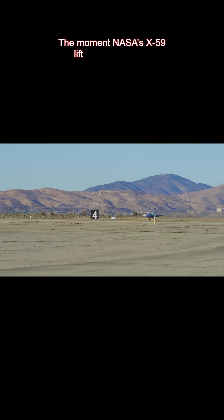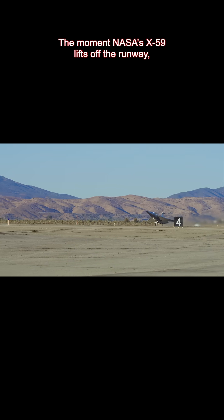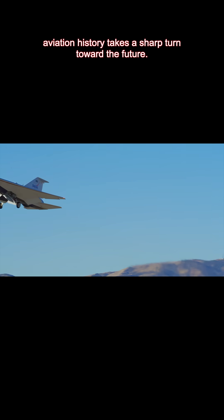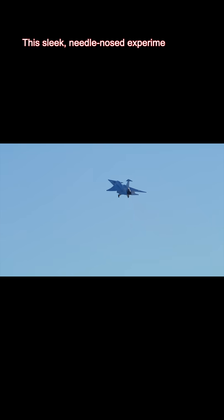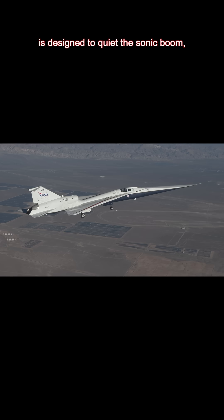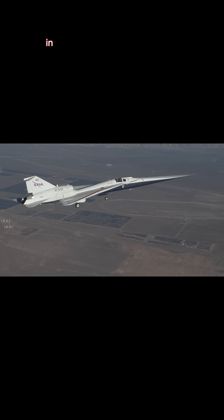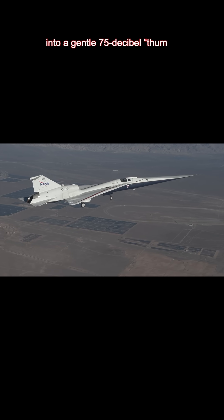The moment NASA's X-59 lifts off the runway, aviation history takes a sharp turn toward the future. This sleek, needle-nosed experimental jet built under the Quest mission is designed to quiet the sonic boom, turning that explosive 110 decibel crack into a gentle 75 decibel thump.